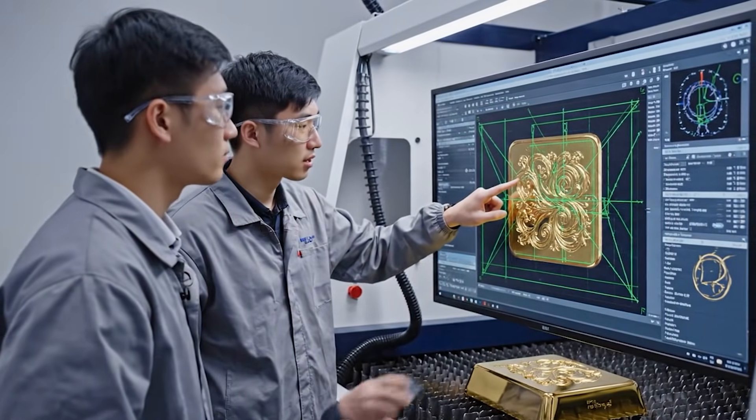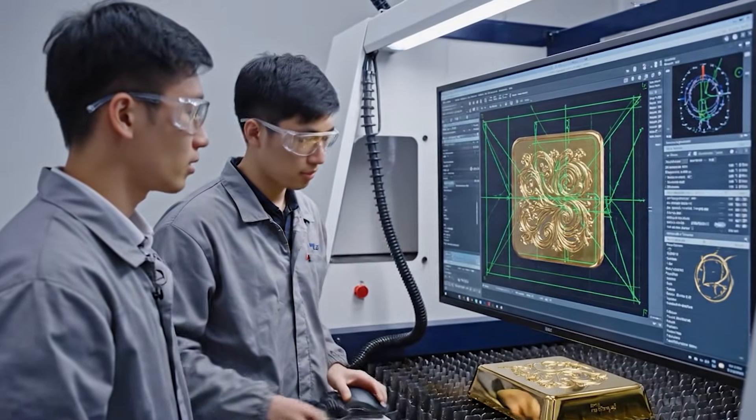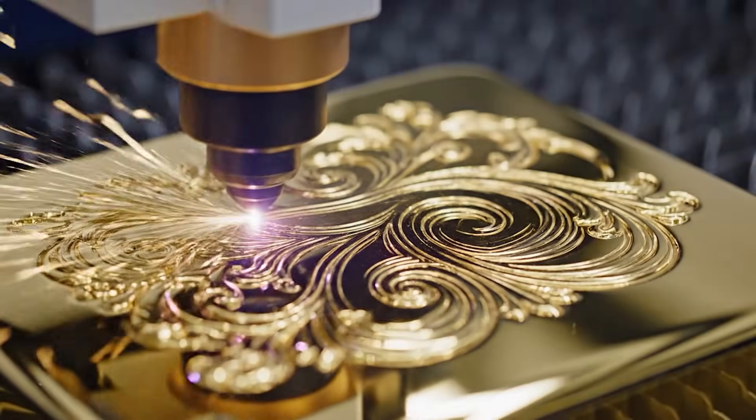I'll just tighten the curve on this vector here. Good. That should resolve the overlap near the edge.